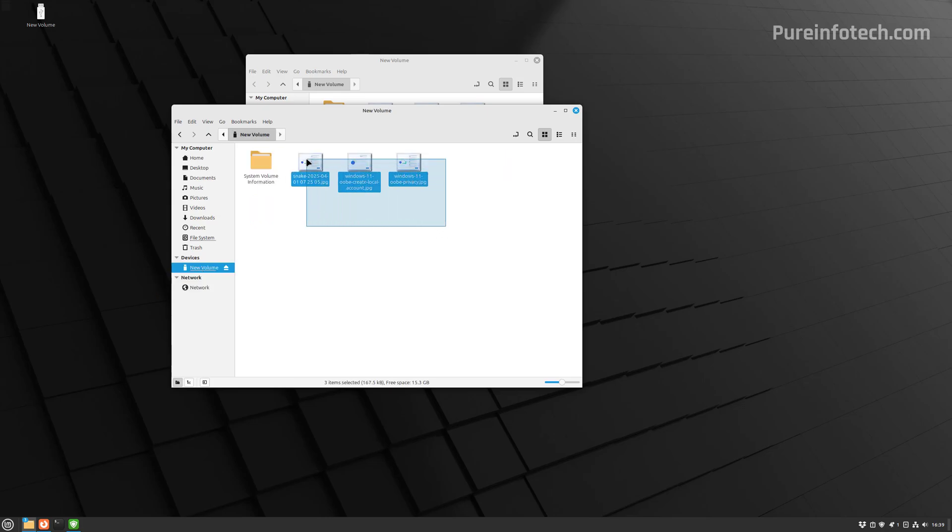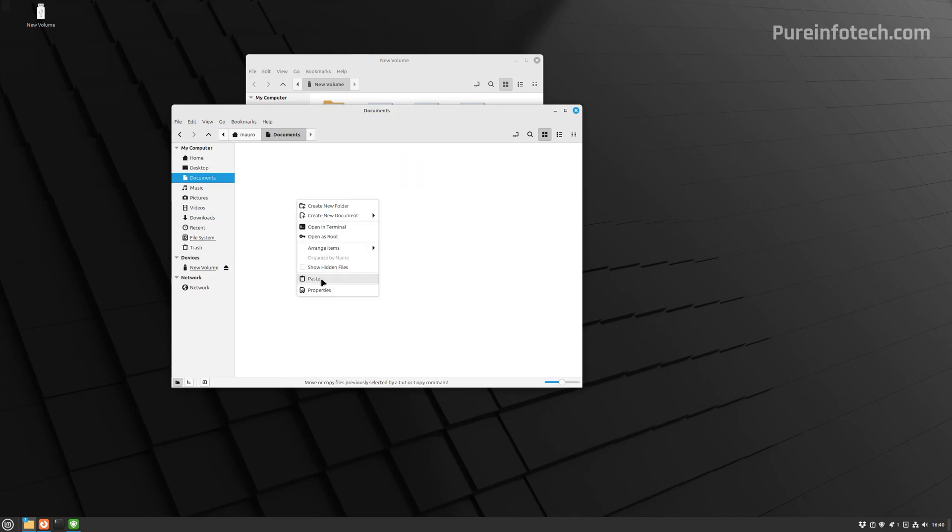From here, you can select the files, right-click, and select Copy, then go to the location where you want to paste them. You have a few default folders to store your files, similar to Windows. I'm going to restore the files to the Documents folder by right-clicking and choosing Paste. If you have a lot of files, I recommend transferring them in chunks rather than all at once.